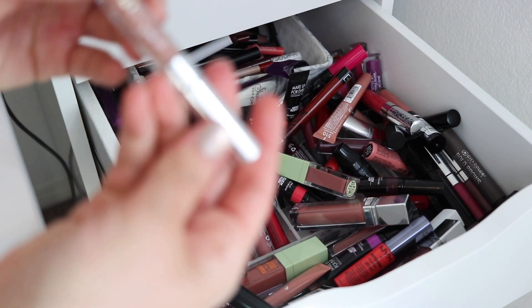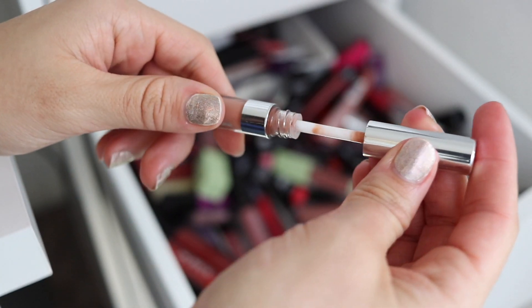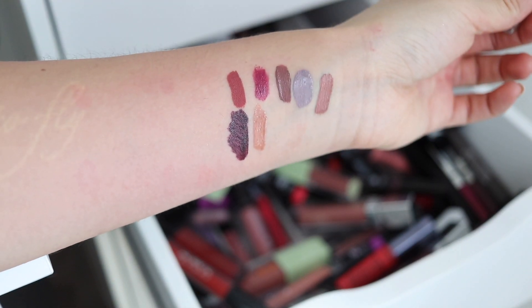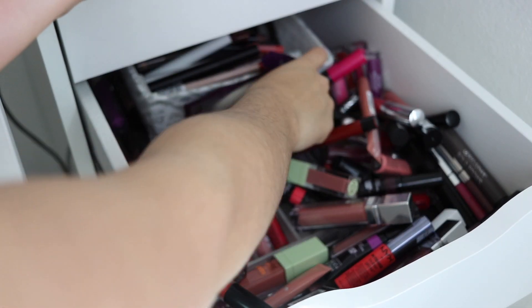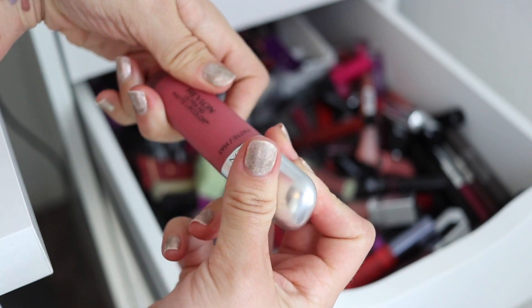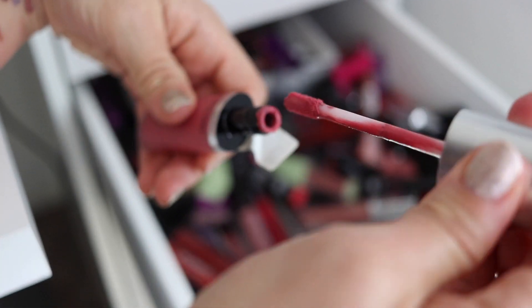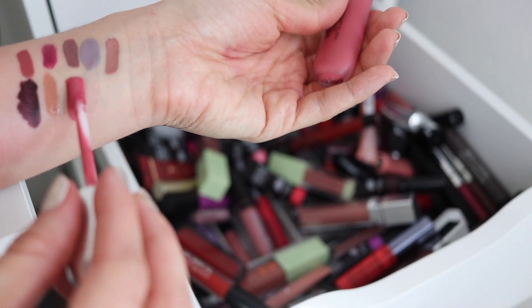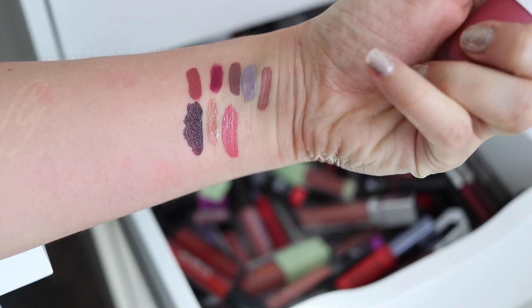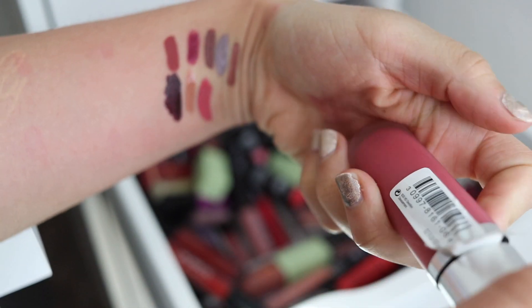Oh, what the heck is this little ultra-glossy lip sample? I don't even know where I would have gotten this. It's a pretty neutral gloss — maybe I'll keep that; it's not taking up a lot of space. Here is an old Revlon Ultra HD Matte Lip Color. I wouldn't even be able to tell you when I got these. These caused a huge controversy because they weren't actually matte, but I still really loved the formula — more like a soft matte, which is becoming super popular. Look at that — that's a beautiful shade called Devotion. They smell so good. But again, this one is hella old.